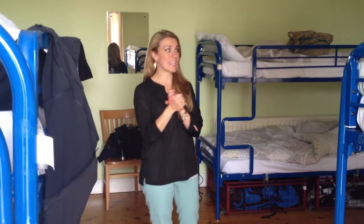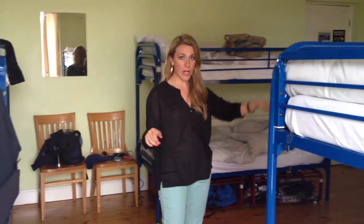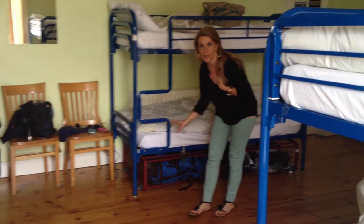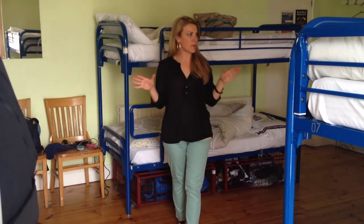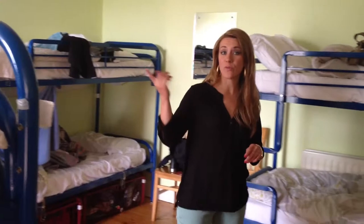So this is what a 12-person dorm-style hostel room looks like. As you can see, it's all bunk beds, and underneath they have little cages that you can put your bags in, your clothes, your belongings, and we have locks that we can put on them. Not too bad — it seems like it would be really cramped, but it's really spacious, a pretty room, a beautiful view from the window.